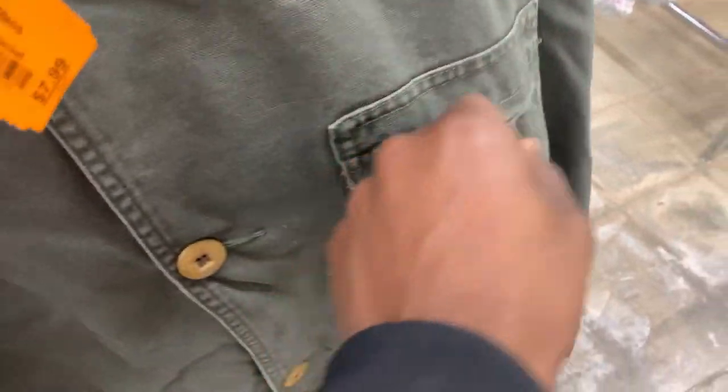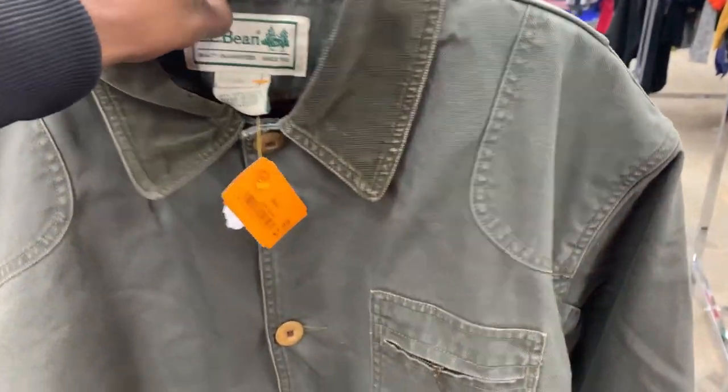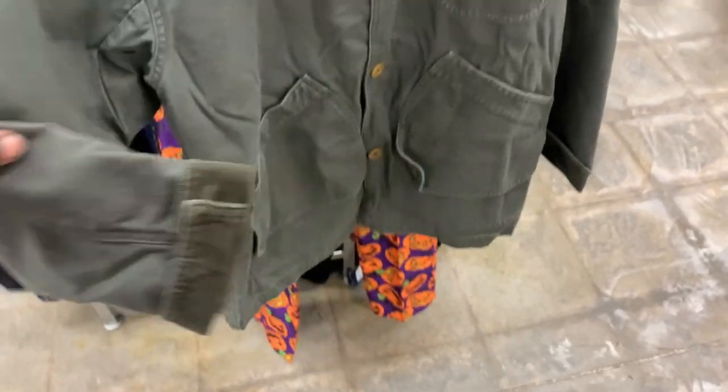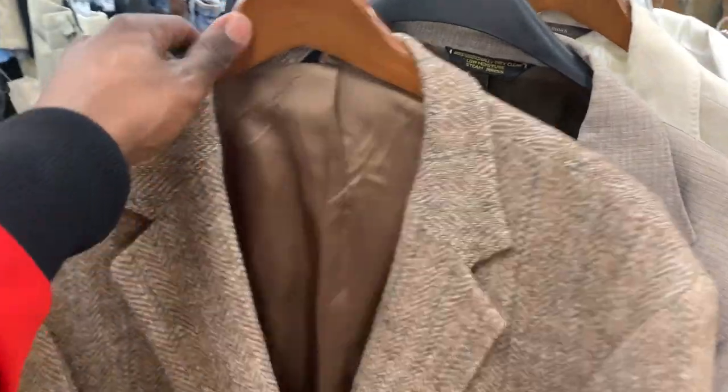I checked out the clothing section and came across this vintage LL Bean jacket. I'm not really sure how old it is — more vintage LL Bean is usually made in USA — but these chore coats usually sell for great profit. I don't sell a ton of clothing anymore, but this one in the same color sold for about $70. When the comps are that strong and the margins are that good, that's usually when I'll gravitate toward clothing.